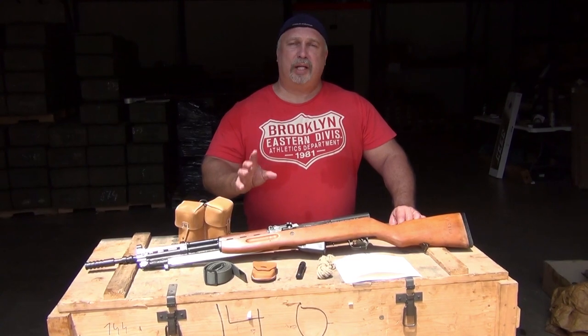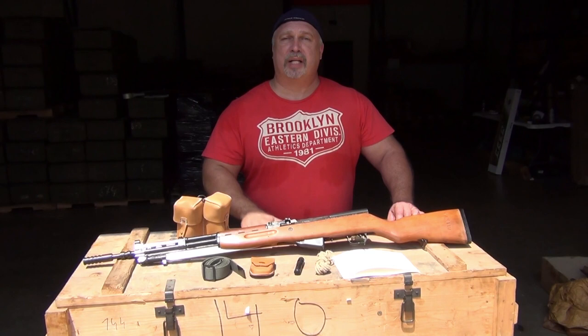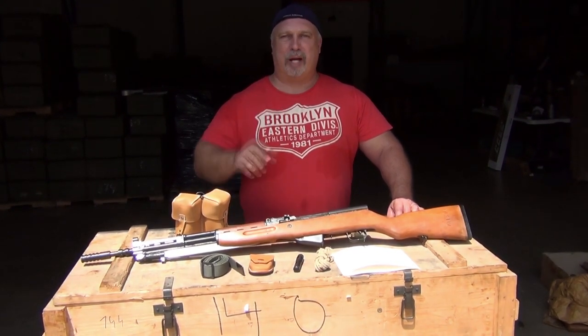Anyway, we're going to take a little break here, have our guys move some out into the parking lot, open some crates, and have a big time looking at Yugo SKS rifles. Be right back.